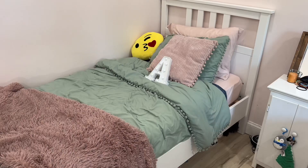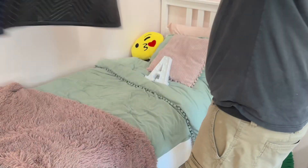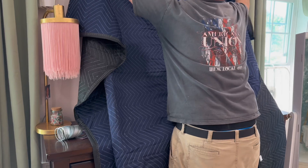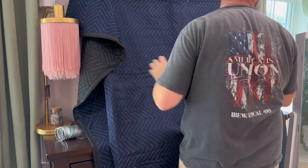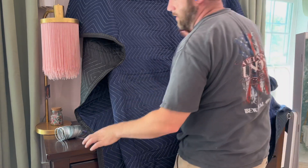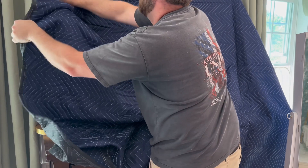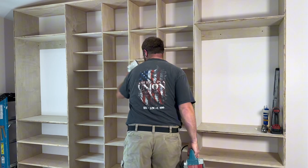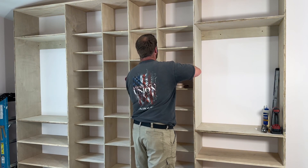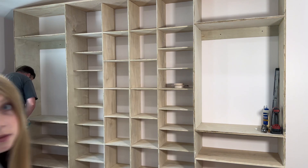Now for the sanding part. One regret is that I didn't take the time to sand it in the garage — I built it in place because I was nervous it wasn't going to fit right. So I have to sand it in the bedroom, which if you've ever run a sander, you know it's going everywhere. I covered up everything I possibly could in that bedroom and then just started sanding and sanding and sanding.